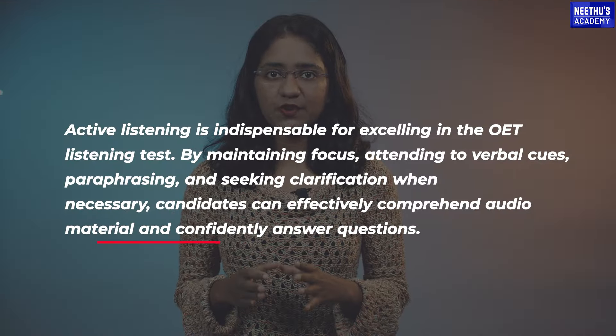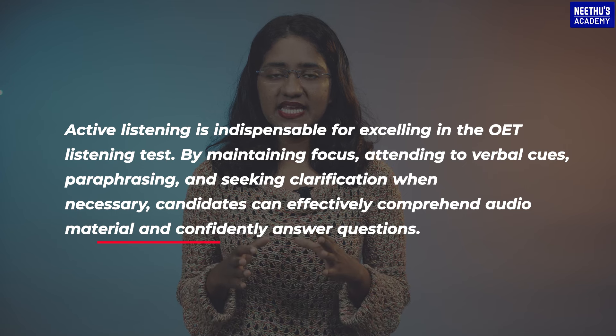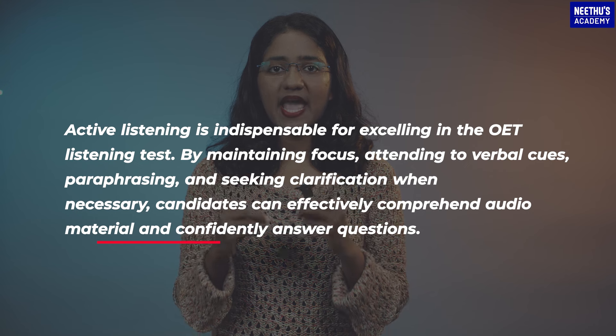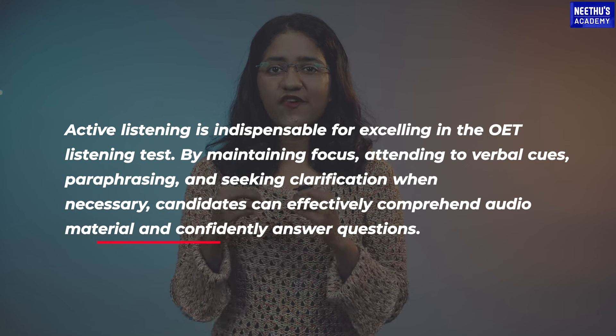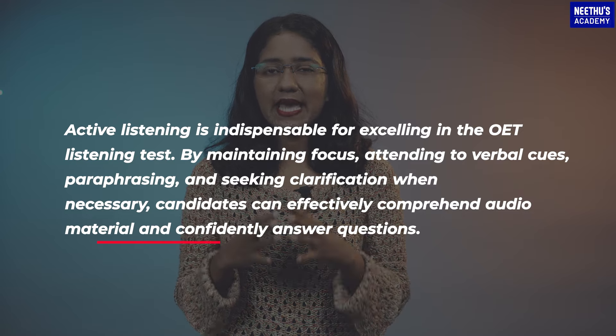In conclusion, active listening is indispensable for excelling in the OET listening test. By maintaining focus, attending to verbal cues, paraphrasing, and seeking clarification when necessary, candidates can effectively comprehend audio material and confidently answer questions.